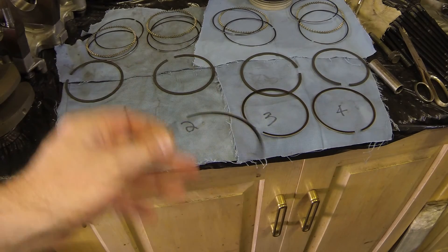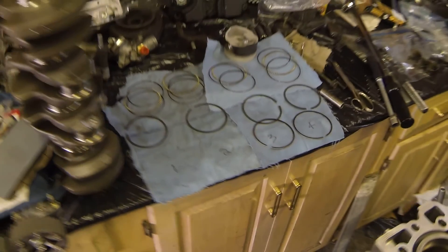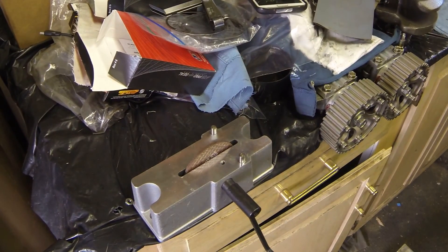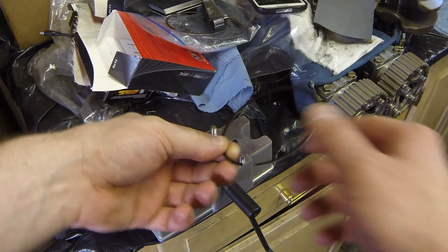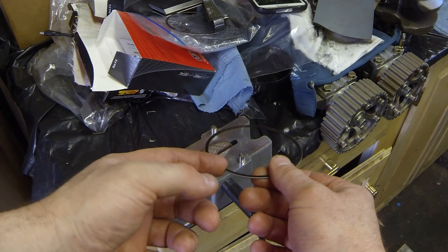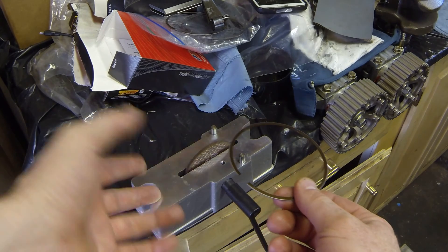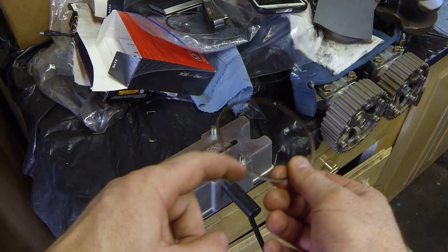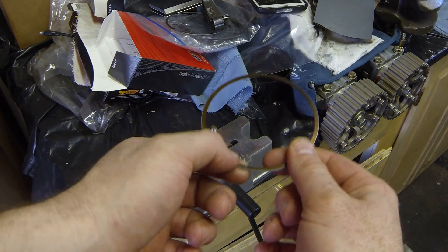This is a Pro-Form ring filer. What you want to do is always keep the ring in a position where you file one end only — don't file both ends. One end is already finished, so you don't want to be filing back and forth. Always stay on one side and leave one factory edge, which is perfectly square, perfectly deburred, and good.